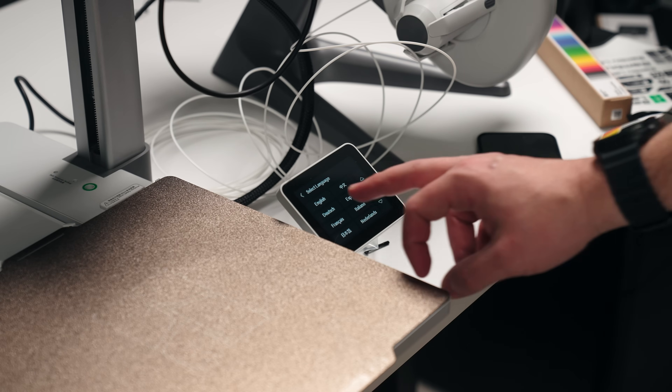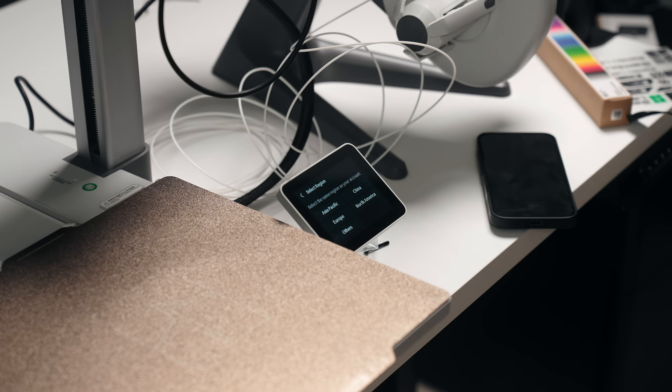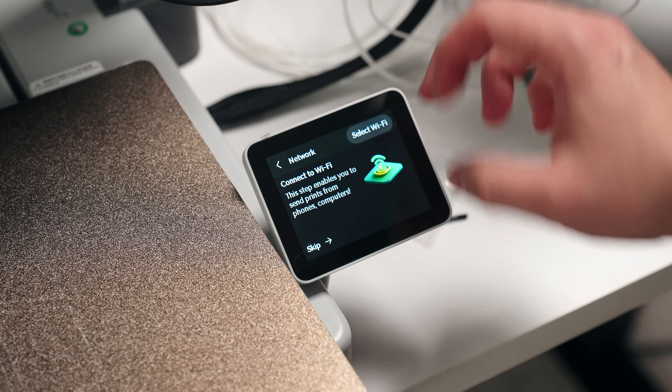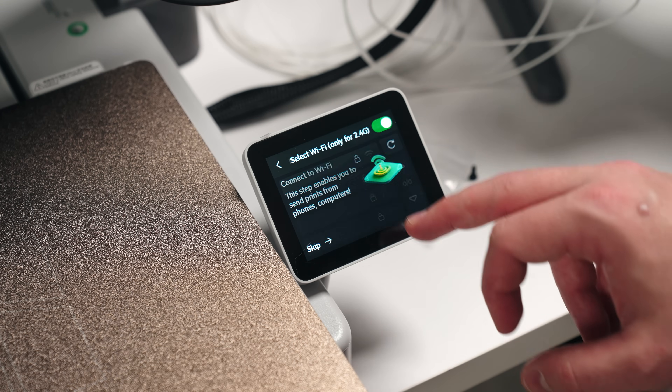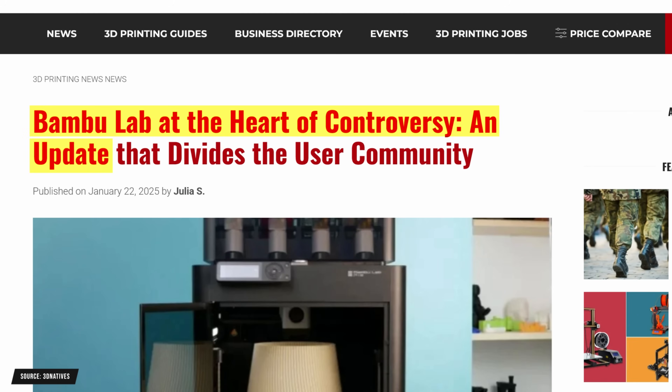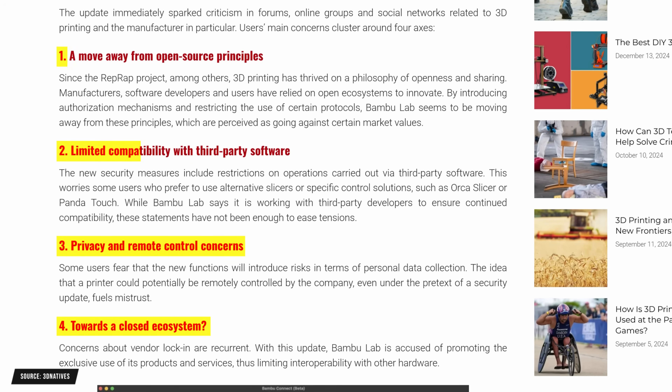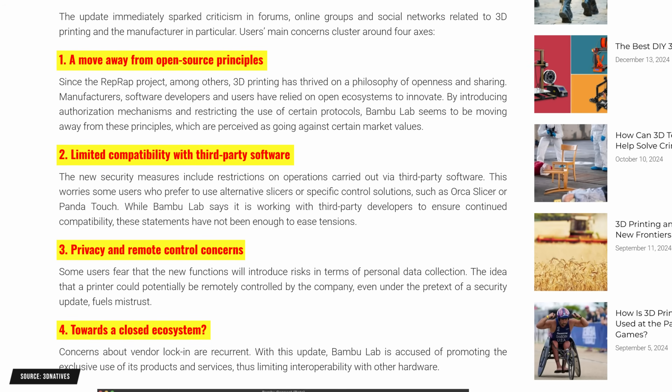I also know that Bamboo Lab has come under fire recently for a few things, and I actually found that out after the printer was sent to me. I wanted to disclose this upfront as well, because a lot of people after watching this video might want to get into 3D printing and look at Bamboo Lab. In summary, there's a lot of fear that Bamboo Lab is moving towards a closed ecosystem, potentially violating user privacy and limiting compatibility with third-party software and filaments. There were definitely some missteps taken by Bamboo Lab and a ton of pushback from the community, rightfully so.